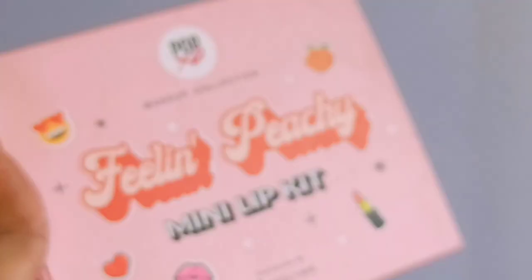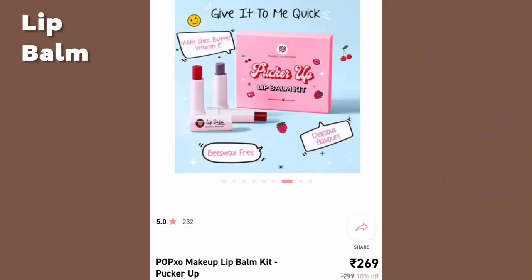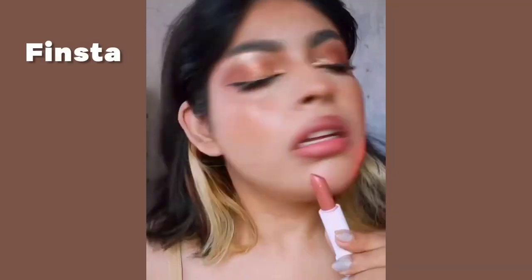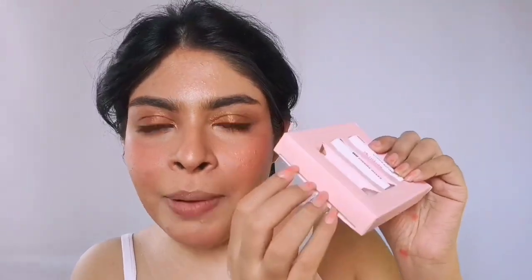Now let's move on to the last product — a lip set! This is the Pop XO x MyGlam collaboration called 'Feeling Peachy' — a mini lip kit with three bullet lipsticks together as a set. They also have versions for gloss and liquid lipstick. I went for this three-shade set; it retails for 349 rupees for 2.5 grams each. One shade is missing because mommy took it! The packaging is cardboard — it feels very cheap, very loose, like if it falls it will crack.